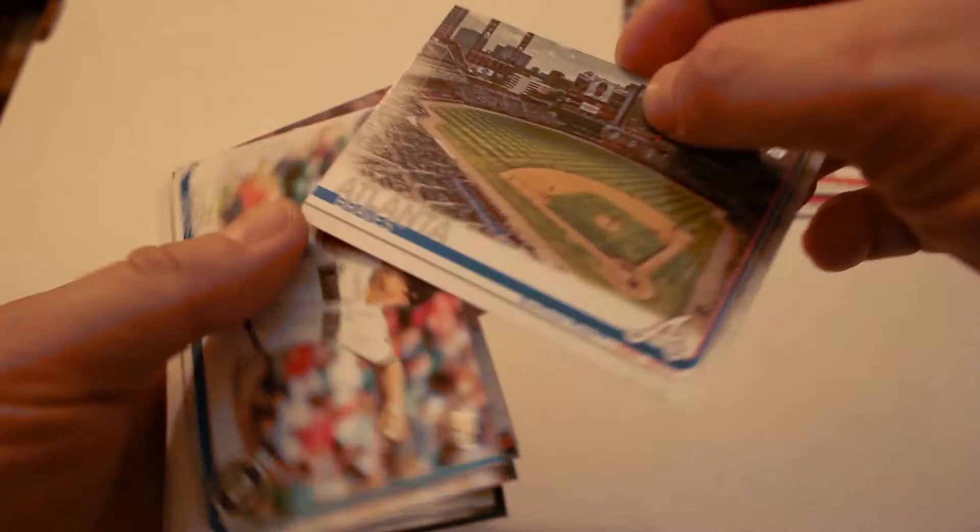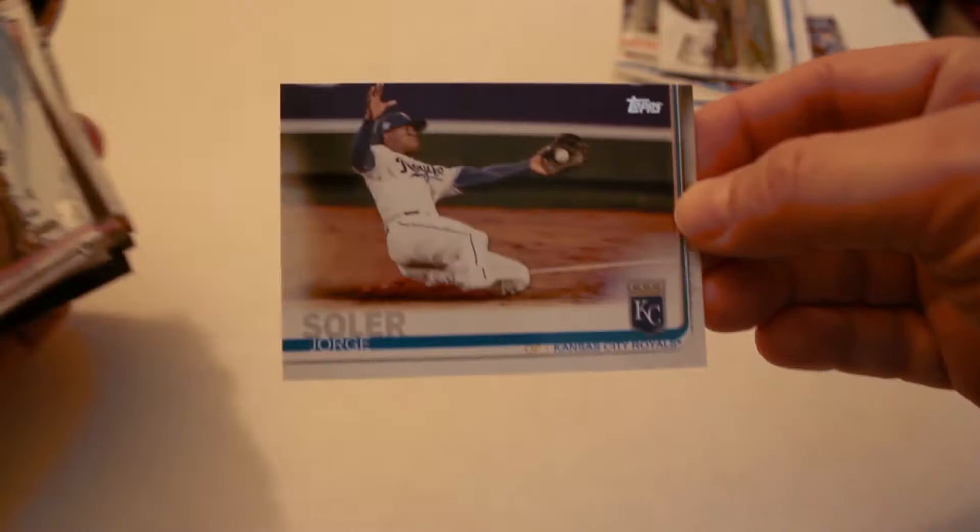Billy Hamilton, Seattle Mariners stadium card, Atlanta Braves stadium card, Wade LeBlanc, Aroldis Chapman, Jorge Soler. Boston Red Sox Fenway Park stadium card, Steve Pearce World Series card, Dansby Swanson.